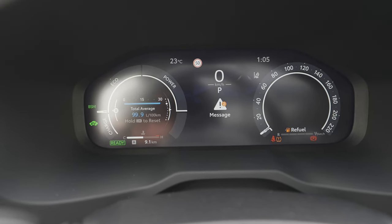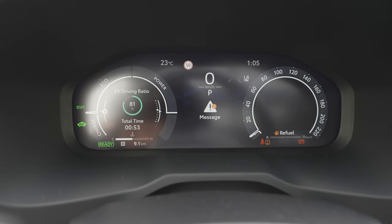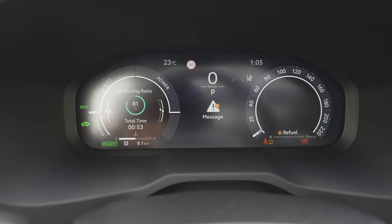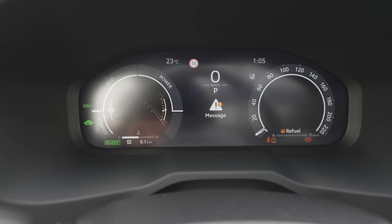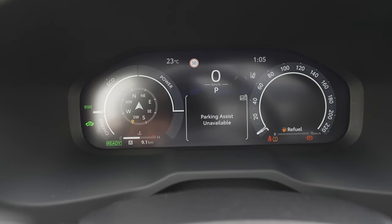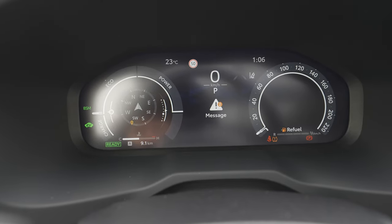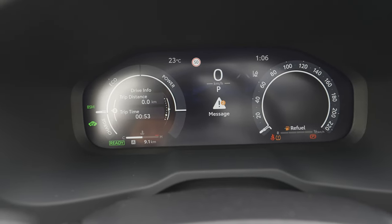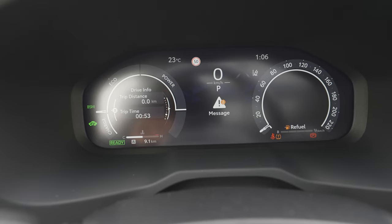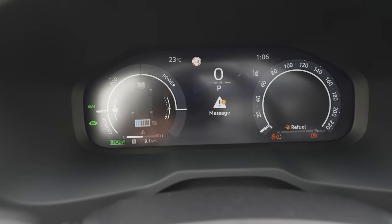We have two minor alerts — nothing important. On the left side you can customize what you'd like to see: for example, consumption, eco score, EV driving ratio, adaptive cruise control and autopilot information, and navigation. I wasn't able to show the map on the cockpit today, though I managed it on the Corolla Cross.